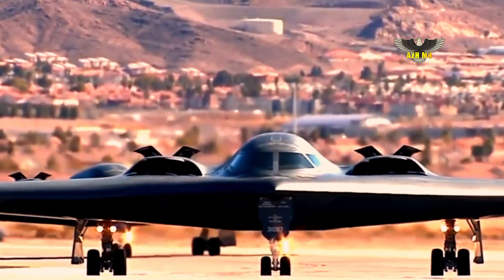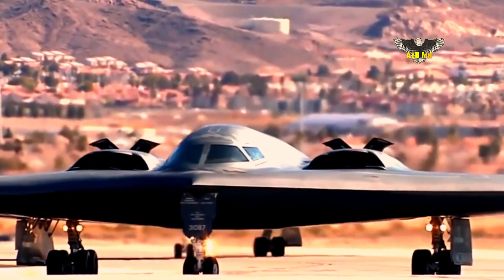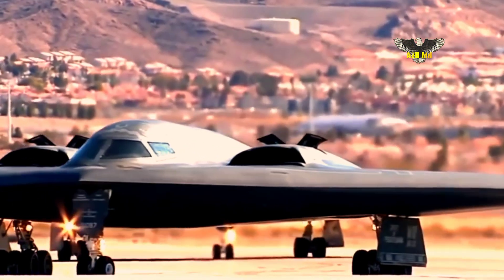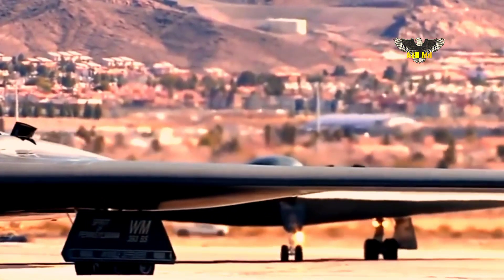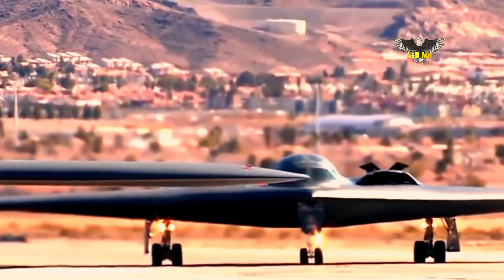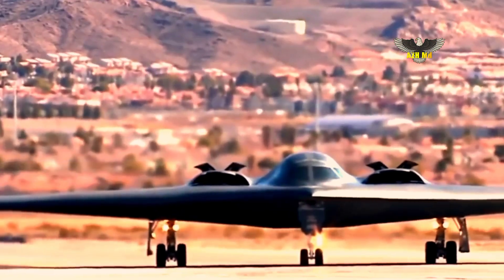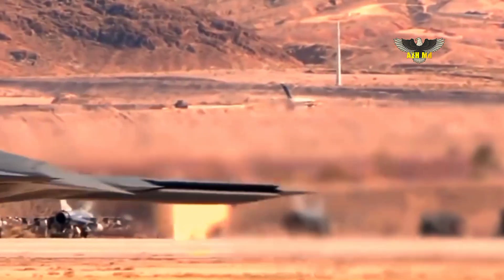Northrop described complementary elements of the B-21 family of systems, confirmed a digital twin version of the aircraft, and, in a break with previous programs, eliminated the block upgrade approach to modernization. The airplane is due to roll out of Plant 42 on December 2, with its first flight forecast in mid-2023.